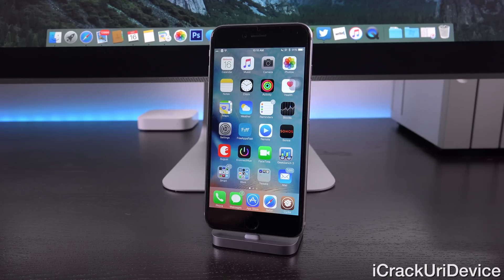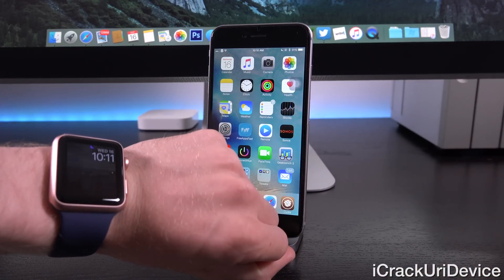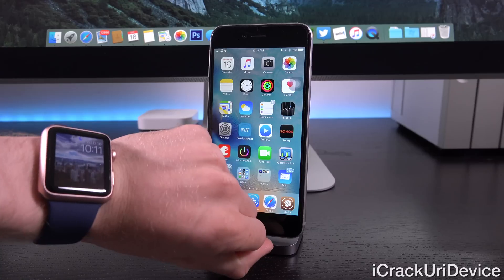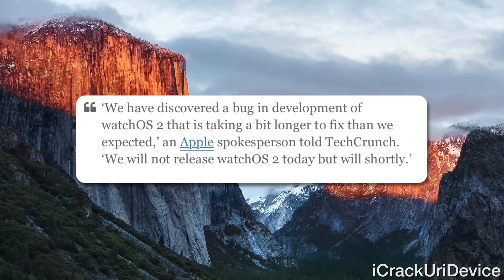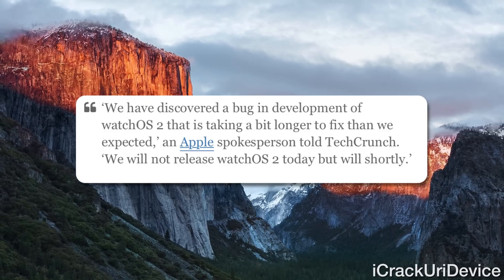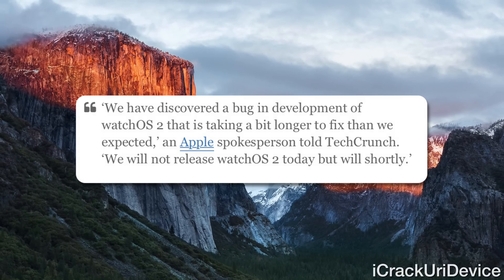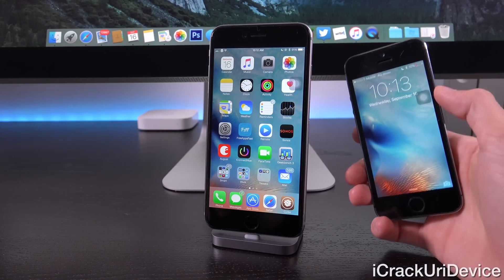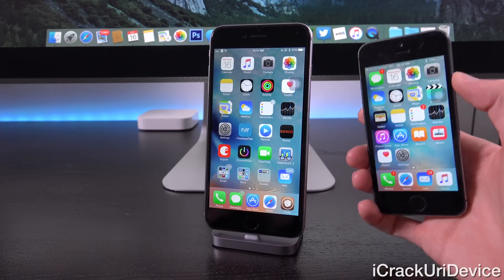Apple released iOS 9, but they were also going to release WatchOS 2. I have WatchOS 2 GM running here on a backup Apple Watch. However, according to TechCrunch, Apple said, quote: 'We have discovered a bug in development of WatchOS 2 that is taking a bit longer to fix than we expected. We will not release WatchOS 2 today, but will shortly.' That means we can devote our attention to iOS 9 as well as jailbreaking.